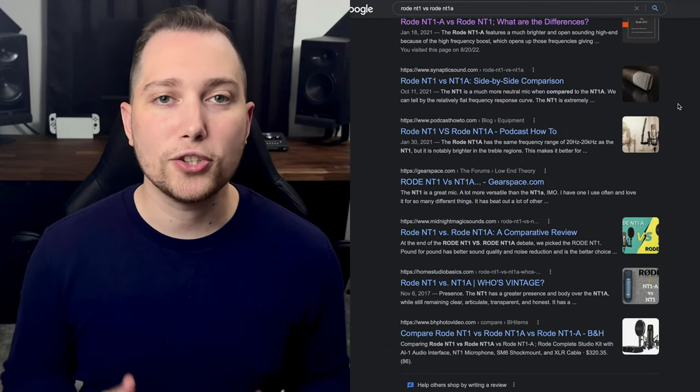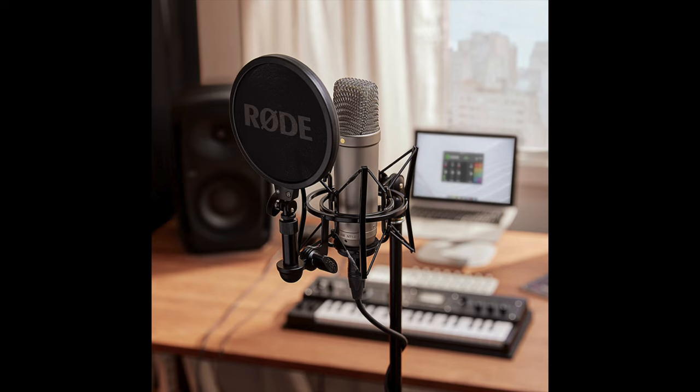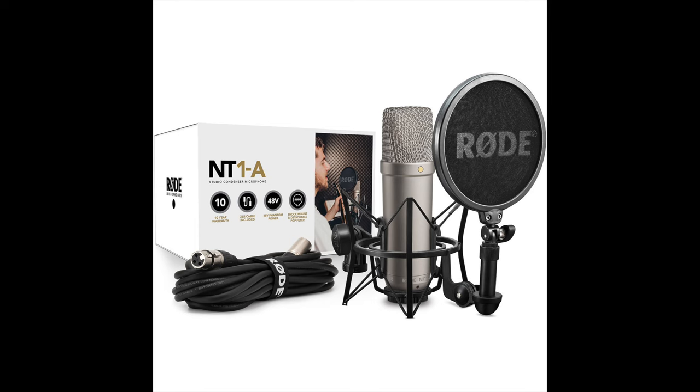A question I see again and again on the internet is: should you buy the Rode NT1 — the black one — or should you buy the Rode NT1A — the silver one? In a nutshell, if you like a more vintage and neutral sound, go with the Rode NT1. If you like a more modern and brighter sounding mic, then go with the Rode NT1A.